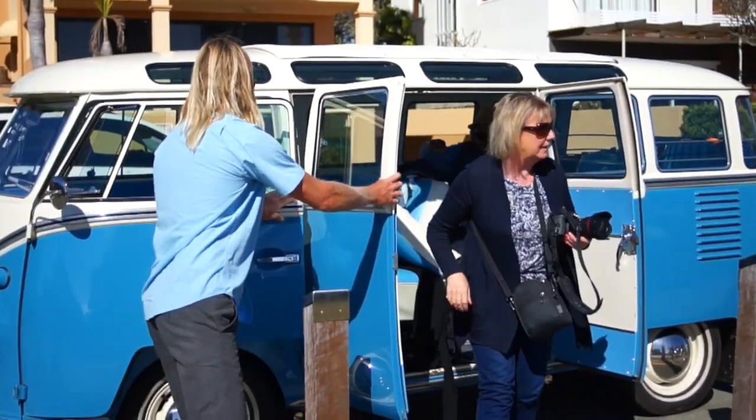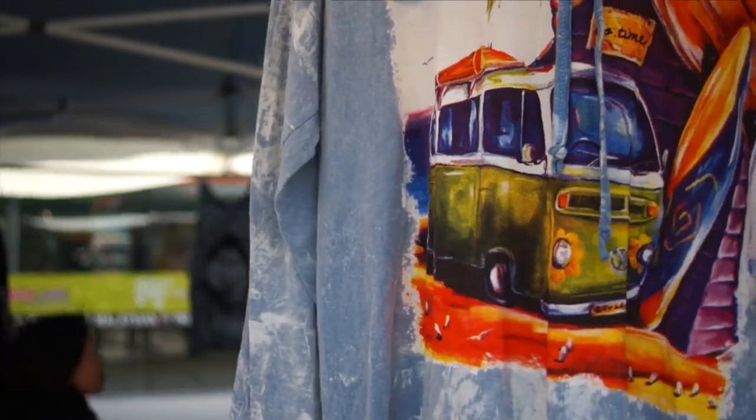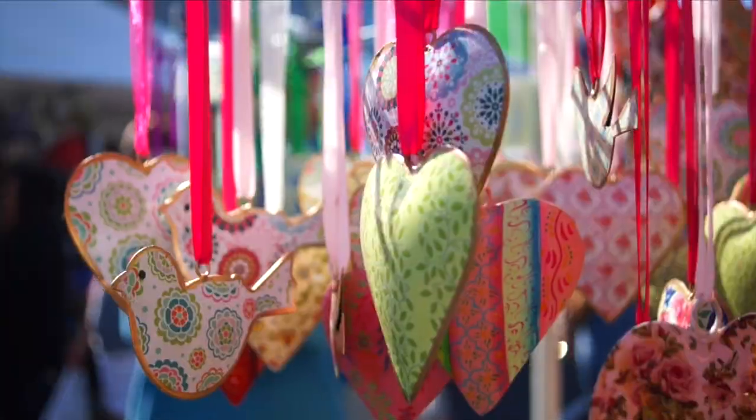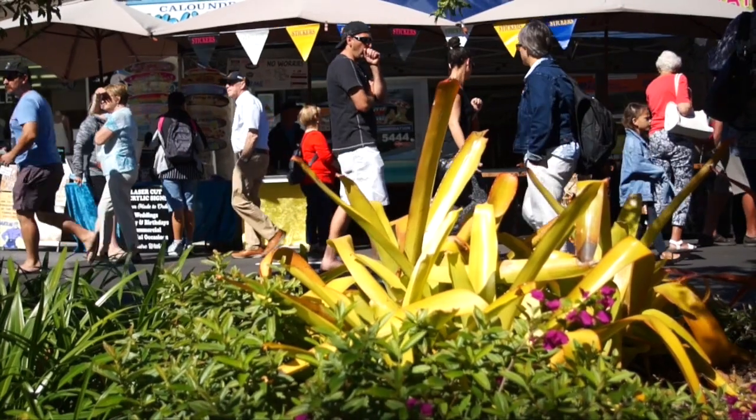We chuffed down the highway, ended up at Kaloundra, and then we went through the Kaloundra markets at Bulcock Street. There's a collection of about 120 stalls there. Really cruisy — a bit like Kaloundra, everything is cruisy.